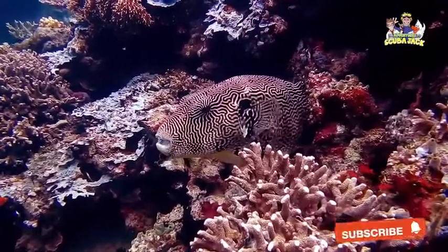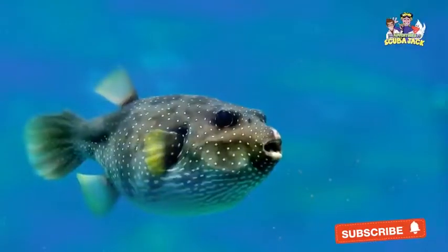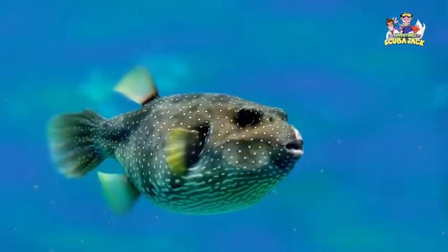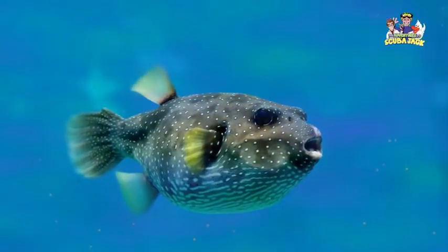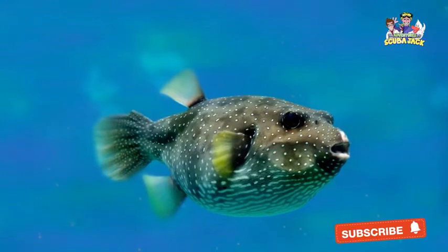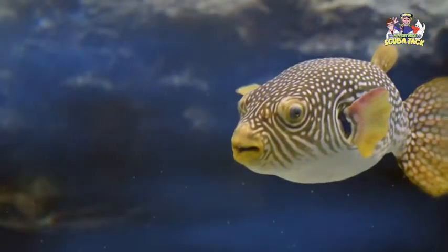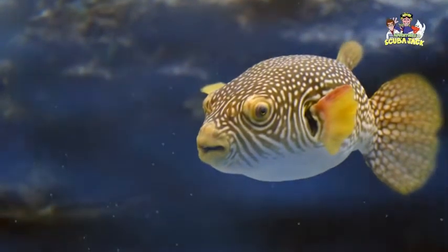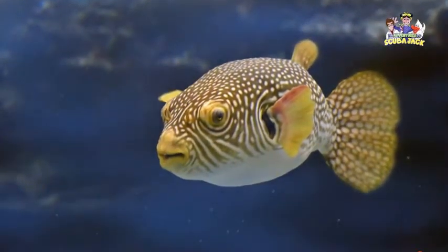Most Pufferfish spend their lives in our planet's oceans. However, certain cultures view Pufferfish as a delicacy. People from certain countries, like Japan and China, enjoy eating Pufferfish, which reduces the number of Pufferfish swimming in the wild. However, when eating Pufferfish, humans need to be careful. Pufferfish can be toxic, meaning that humans can get sick if the Pufferfish isn't properly prepared. There have even been cases where humans have died after eating Pufferfish. It is much better to avoid eating Pufferfish and instead observe them from a distance.